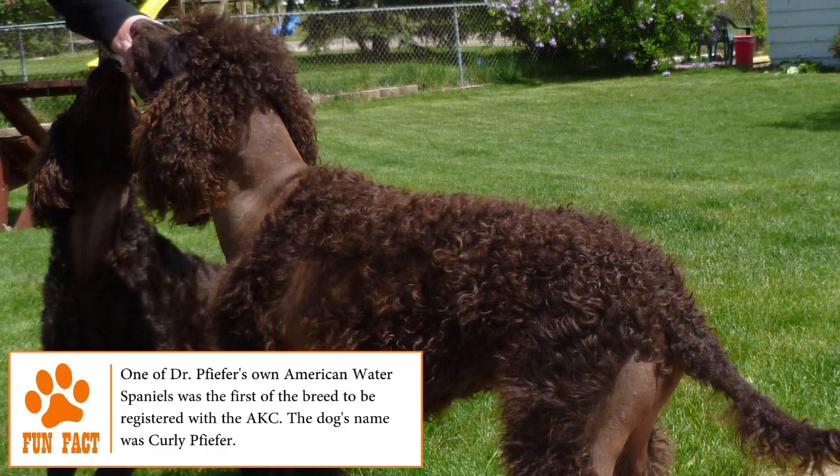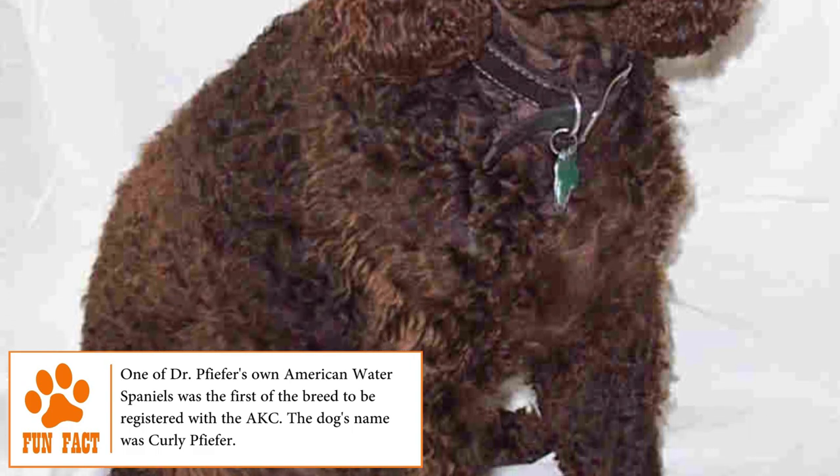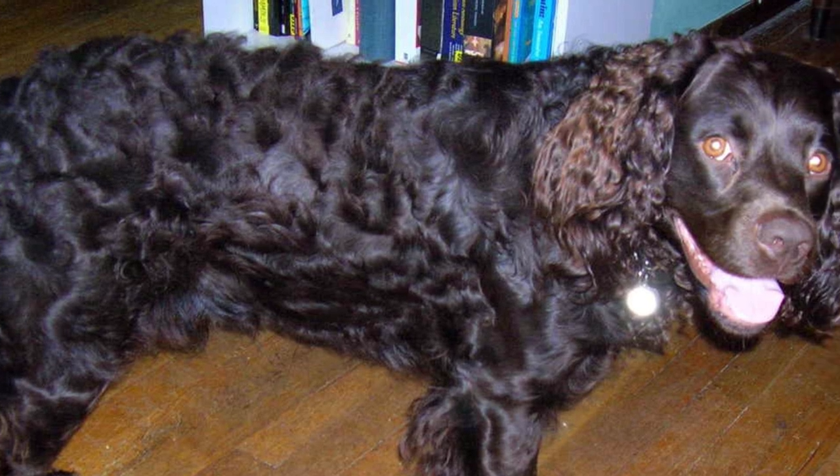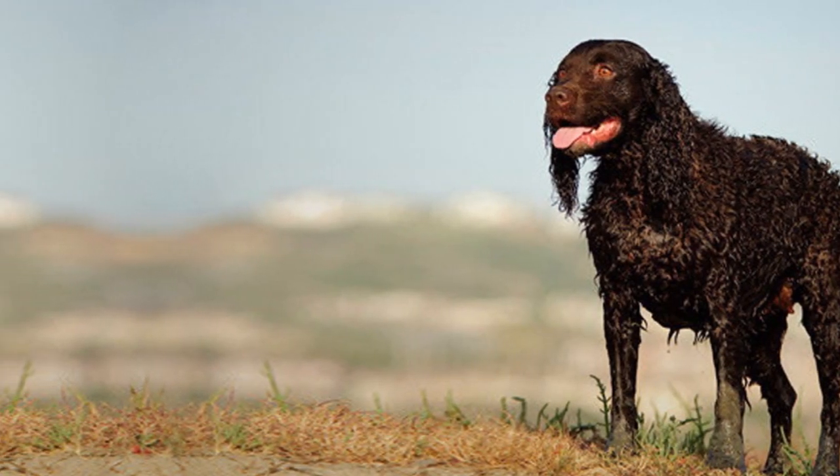Raised to be a hunting dog, the American Water Spaniel is an expert swimmer full of energy who not only will be a good hunter, but will also become a faithful, playful, friendly, loving, patient and fun pet that every family wishes to have.